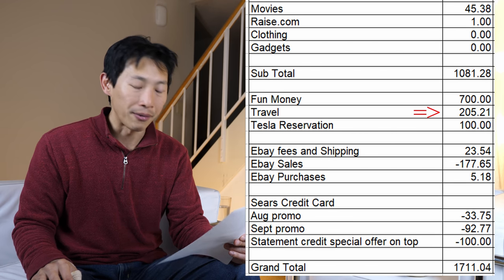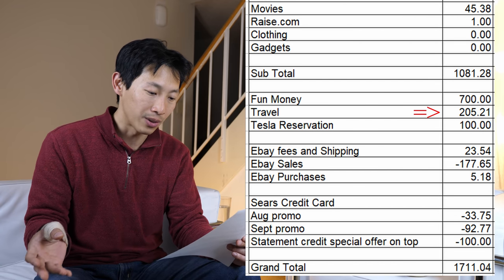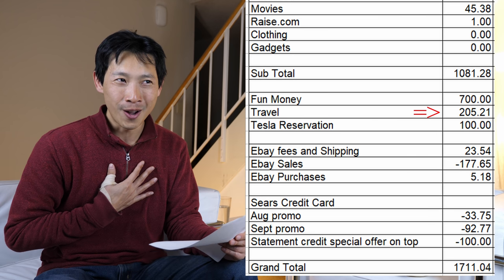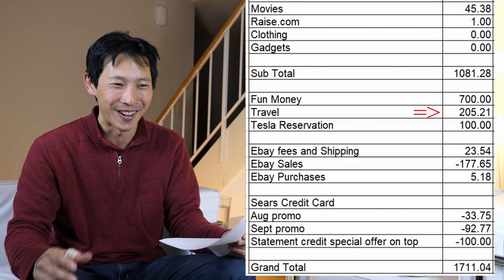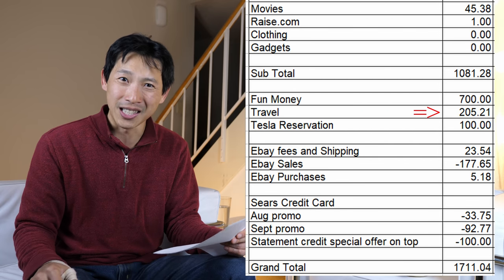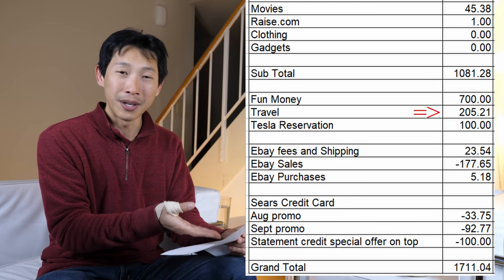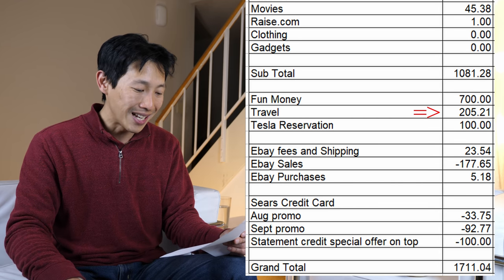I did spend some money on travel. My friend wanted to go see Elephant Nature Walk when we're in Chiang Mai, which cost $205.21. I kind of went along with it even though it was my friend's idea, because I didn't want to be a party pooper. It's quite expensive — when you think about it, a whole month in Chiang Mai might cost about $800, so this single-day ticket is like a whole week's worth of expenditure.